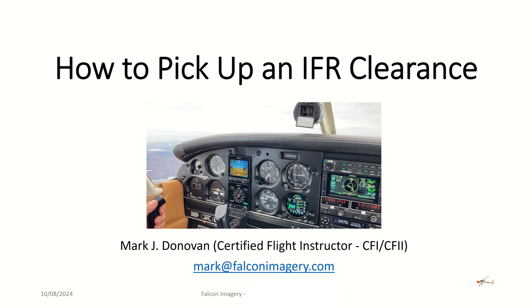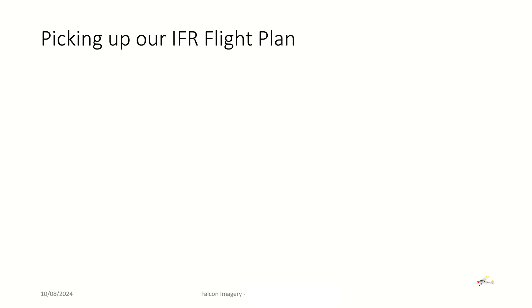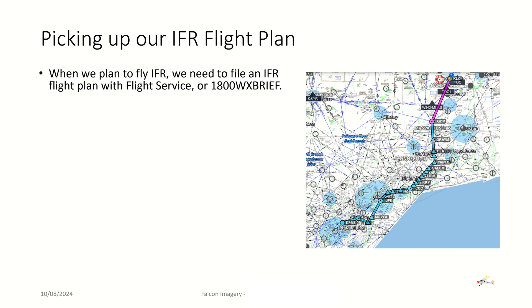All right, let's get into this — how to pick up an IFR clearance. First, we've got to think about picking up our IFR flight plan that we filed. When we plan to fly IFR, we need to file an IFR flight plan. We're going to typically do this through a flight service station — we can call 1-800-WX-BRIEF — or we might be able to file it through ForeFlight or some other electronic flight bag. One way or another, we've got to submit an IFR flight plan before we fly. Otherwise, we can't pick up an IFR clearance.